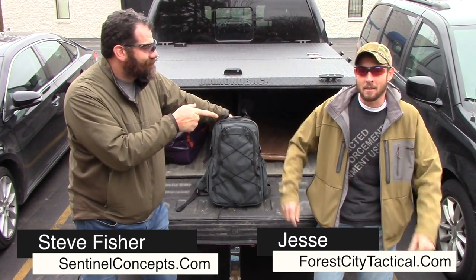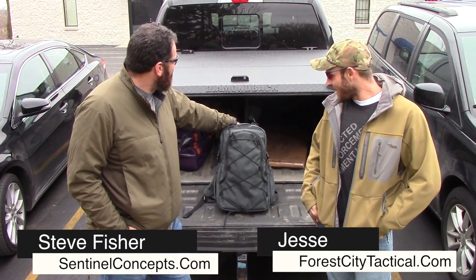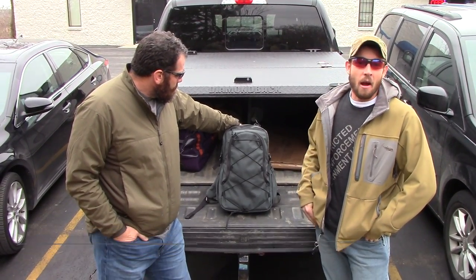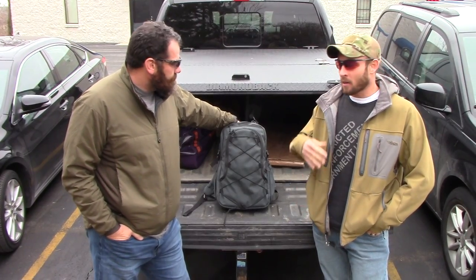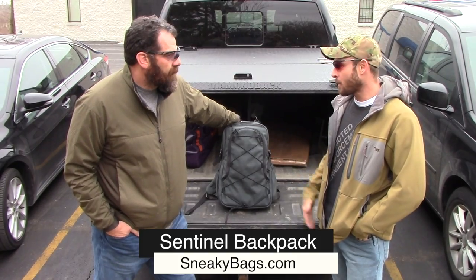What's going on guys? Jesse from Practically Tactical here, and I've got Mr. Steve Fisher. We're out here at Midwest Industries today talking about Steve's rifle in an earlier video, but here's another product that you had some design input on. Tell us a little bit about it.